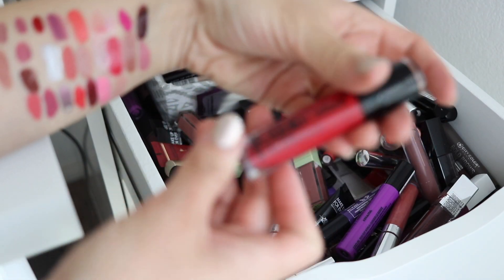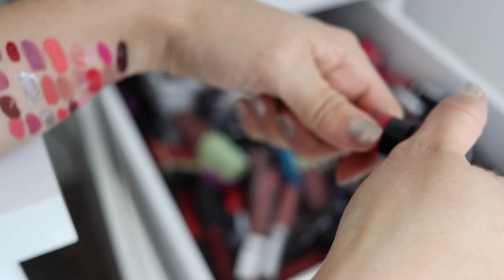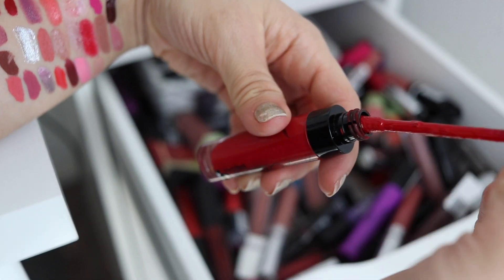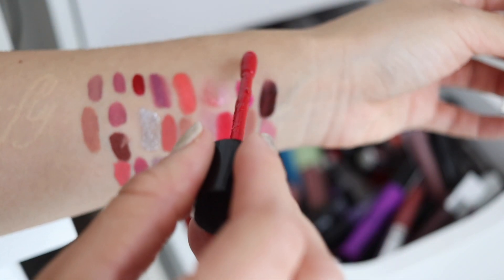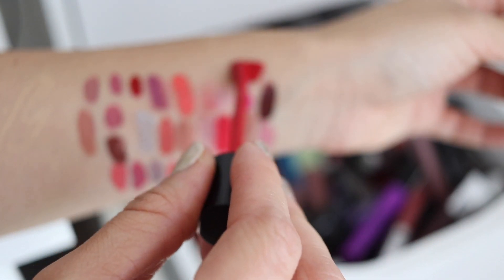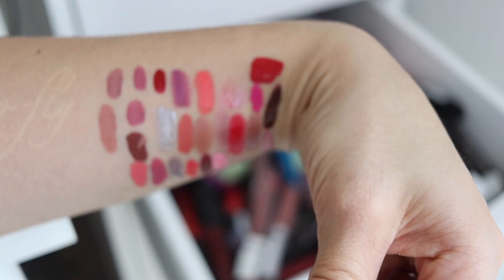Next we have Liquid Catsuit from Wet n' Wild — it's a matte lipstick. I don't think I've ever actually used this; I believe I just threw it in here with the intention of using it for a video. Oh my god, look how messy it is. Okay, so this should just be like a normal — ooh, red. That's actually really, really pretty. Keeping that because I've never used it, so might as well.